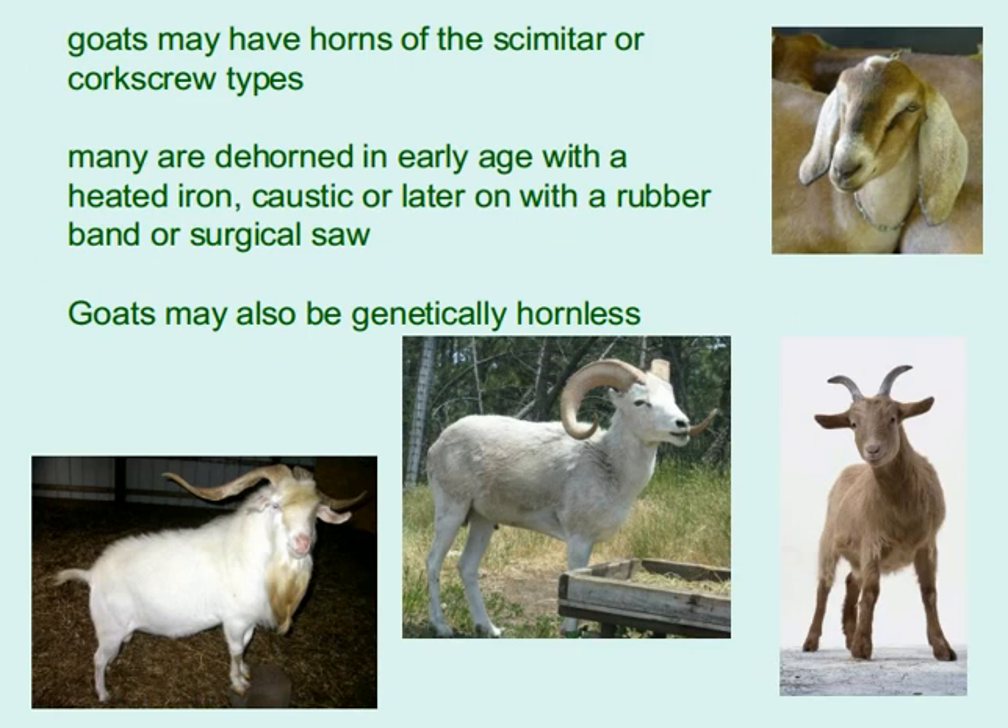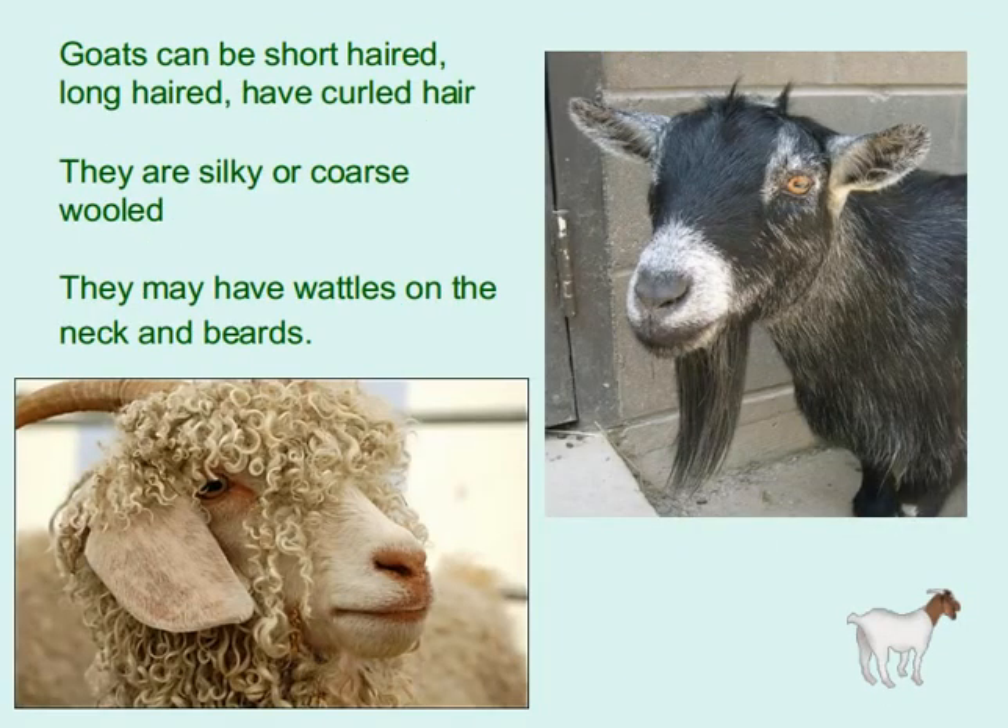Goats may have horns of the scimitar or corkscrew types; many are dehorned at an early age with a heated iron, caustic paste, a rubber band, or a surgical saw. Goats may also be genetically hornless. They can be short-haired, long-haired, or have curled hair; they are silky or coarse-wooled and may have wattles on the neck and beards.